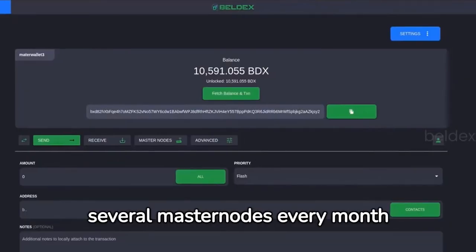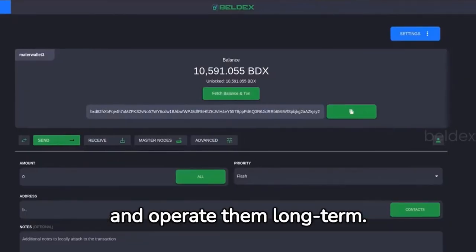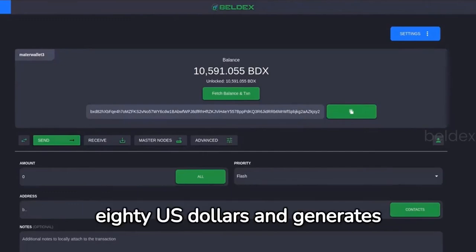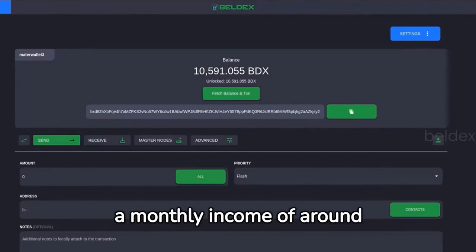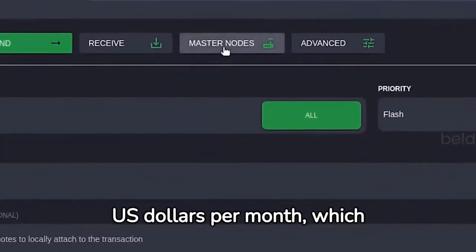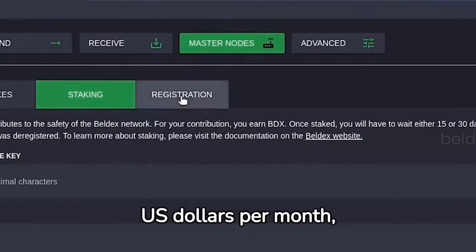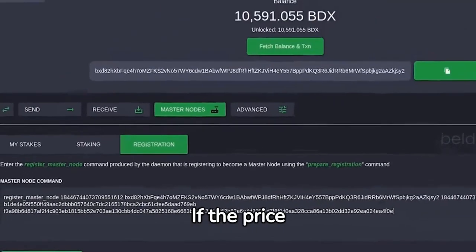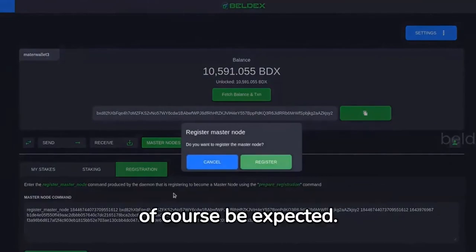My strategy is to purchase several masternodes every month and operate them long term. The current value of a masternode is over 380 US dollars and generates a monthly income of around 18 US dollars. The server cost is 3 US dollars per month, which gives a net profit of 15 US dollars per month, assuming the price remains stable. If the price increases, higher passive income can of course be expected.